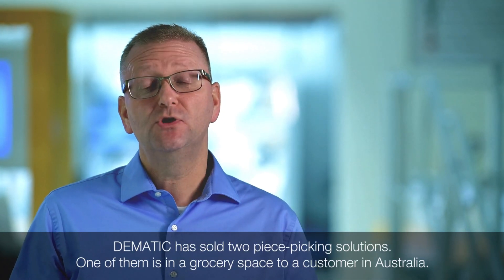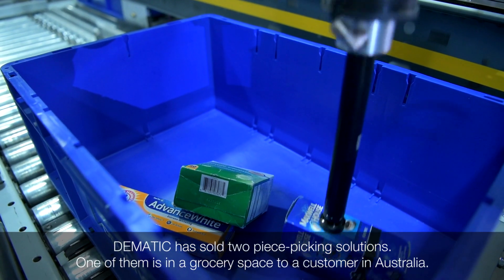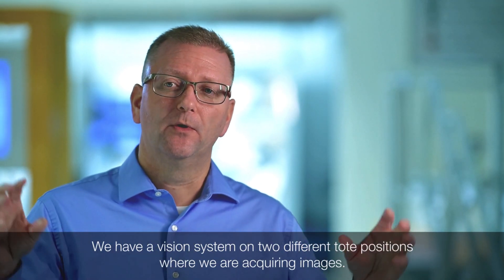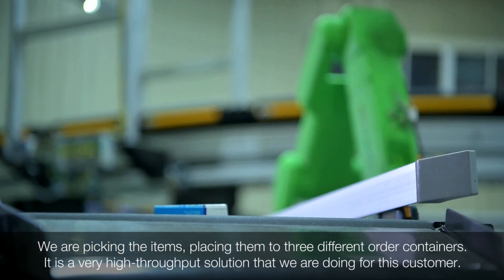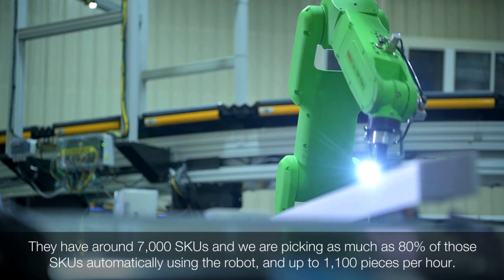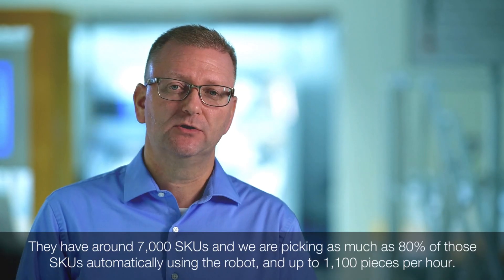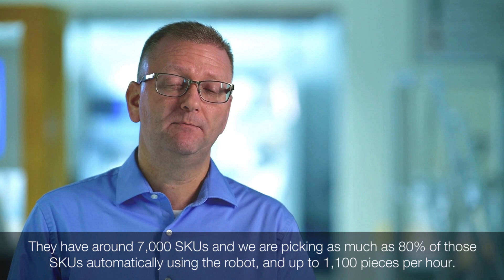Domatic has recently sold two piece-picking solutions to customers. One is in the grocery space for a customer in Australia, where we have a vision system on two different tote positions, acquiring images, picking items, and placing them into three different order containers. That customer has around 7,000 SKUs on hand, and we're picking as much as 80% of those SKUs automatically using the robot at up to 1,100 pieces per hour.